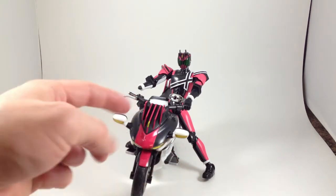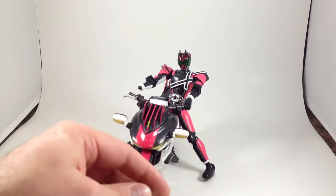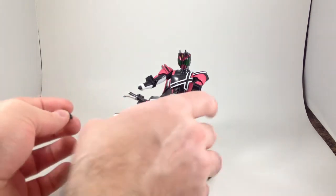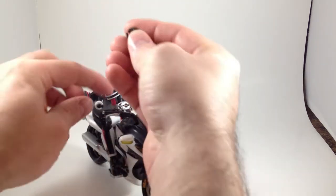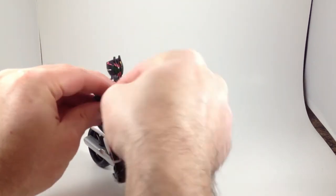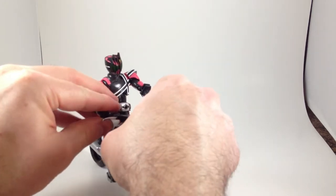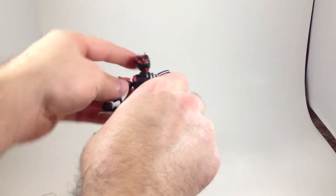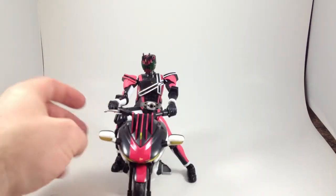Violent Emotion Decade comes with hands for holding the Ride Booker in gun form, and as far as I can tell they're the same hands. Maybe the original release of Decade didn't have the right kind of grippy hands for the bike, and so that's why they were needed. I only just thought of that right now.